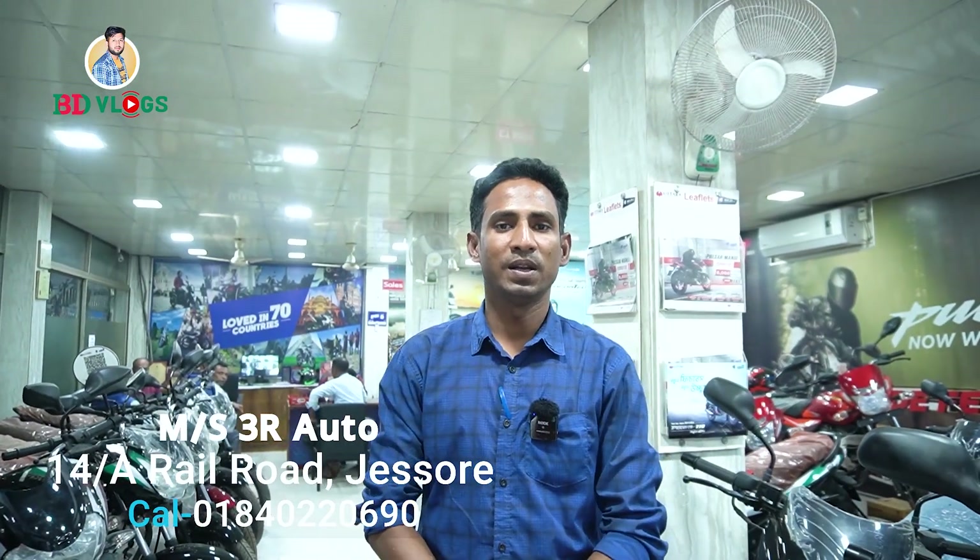Our city is located in the city of Choddobay, Railroad, Joshur. Today we are going to know what the price of our bikes are in February. We are going to look at the City 100 and 102cc.